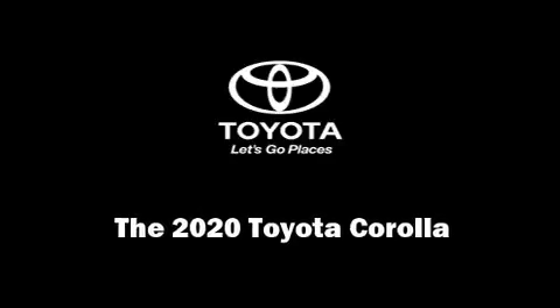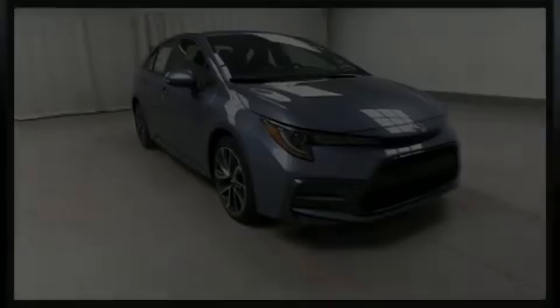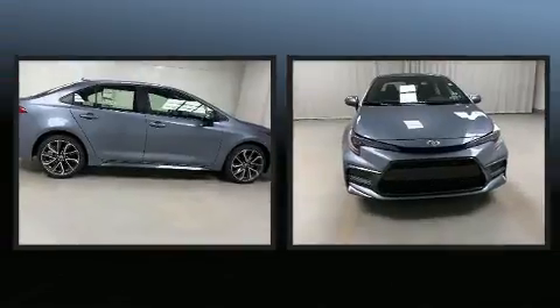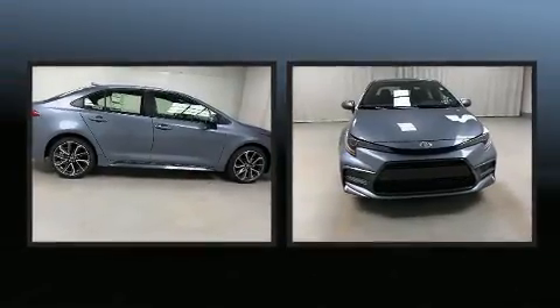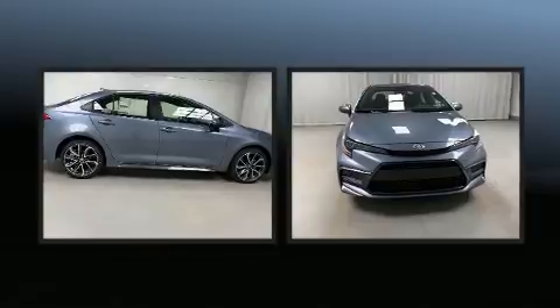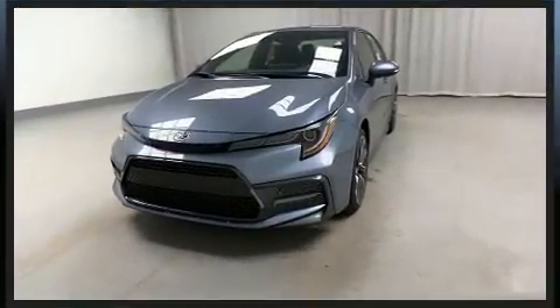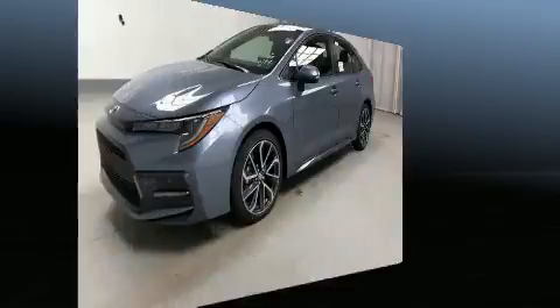Outstanding design defines the 2020 Toyota Corolla. This four-door, five-passenger sedan leads among competitors in its segment. It features a front-wheel drive platform, an automatic transmission, and a two-liter four-cylinder engine.